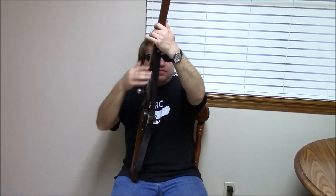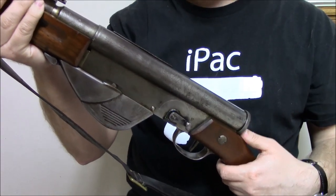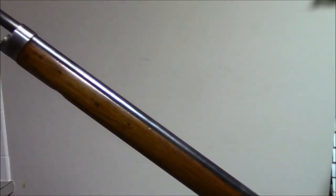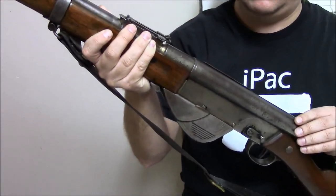To start things off, we have a relatively unknown critter. This is a French Model 1917, sometimes called the RSC, which is the initials of its manufacturers: Ribos, Sutter, and Chachat. This was one of the very first self-loading rifles to be adopted by any military, and I would argue the first to be mass-produced. Over 80,000 — somewhere between 80 and 85,000 — of these were produced in 1917 and 1918.